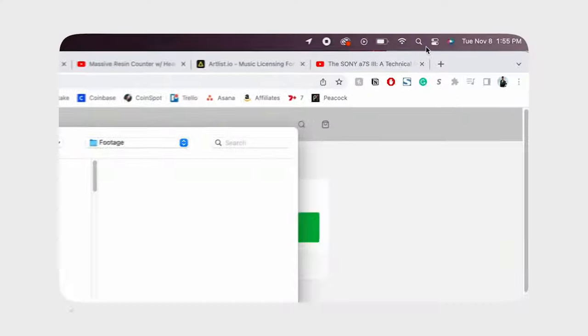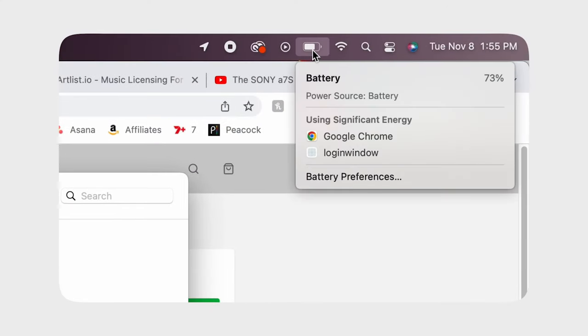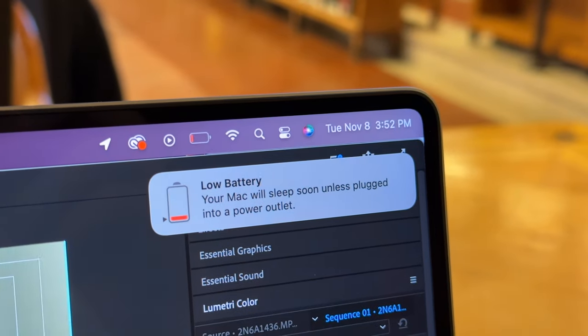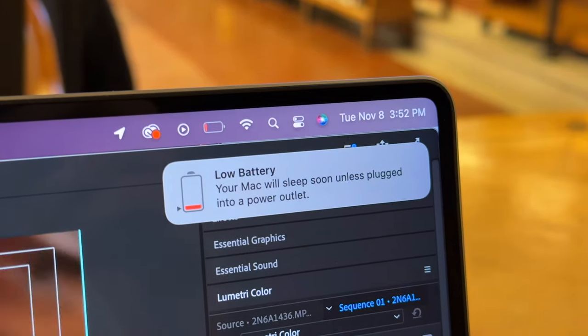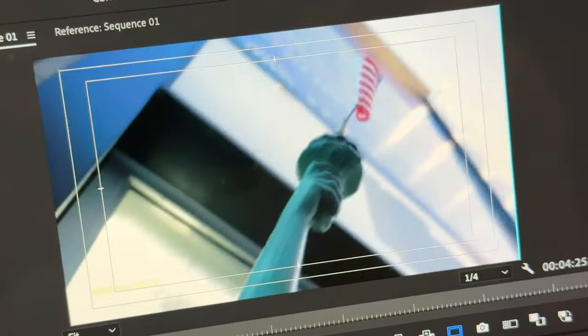Starting this session around the 1:55 PM mark with about 73% battery and ending around 3:55 before I had to plug the laptop in was pretty good. I managed to actually crush most of the edit I wanted to — just had a few minor tweaks before I could export.